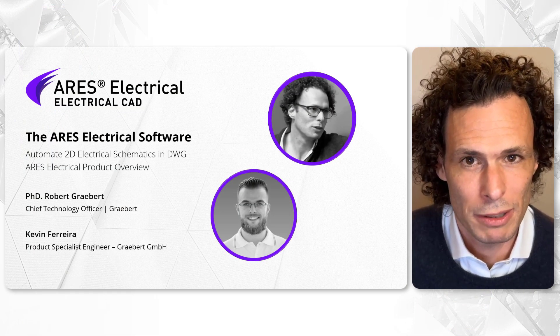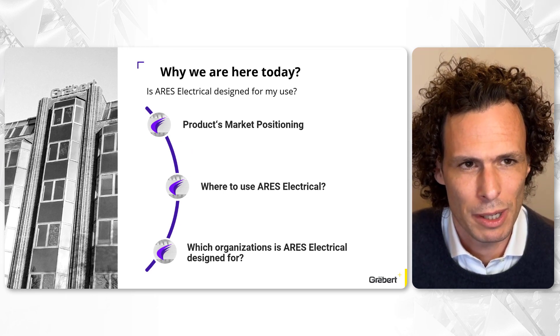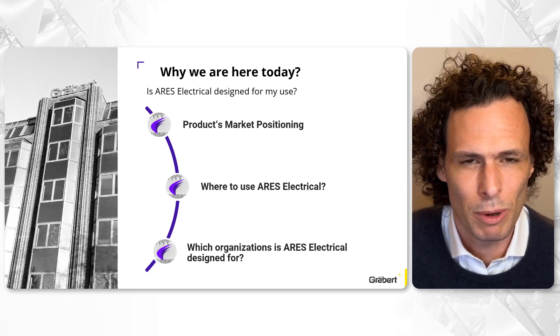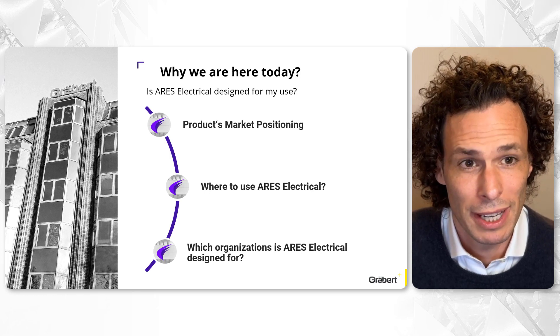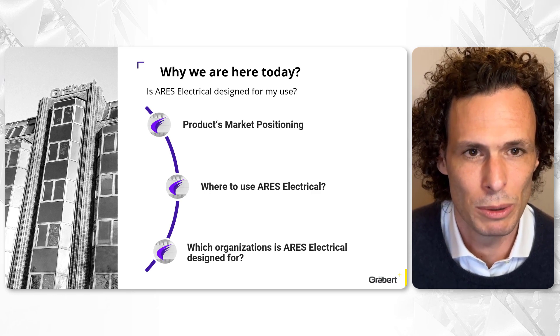Today, we're talking about Iris Electrical. Before we delve into our products, it's vital to understand our starting point. This will guide us in exploring where Iris Electrical fits in the market, its ideal applications, and the organizations that stand to benefit the most from our ECAT solutions.